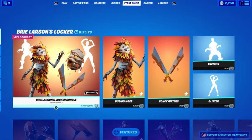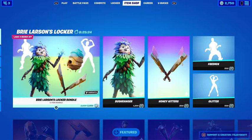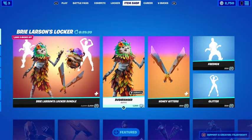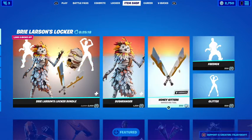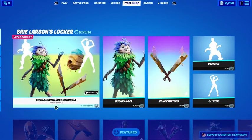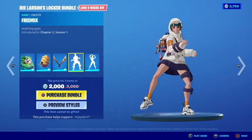I'm going to be buying this Locker Bundle because all the Locker Bundles are actually a really good deal. I've been wanting the Bushranger skin for ages. Basically, if you buy the Bushranger skin and the pickaxe, that's 2,000. But this Locker Bundle is 2,000, so you basically get the two emotes for free.